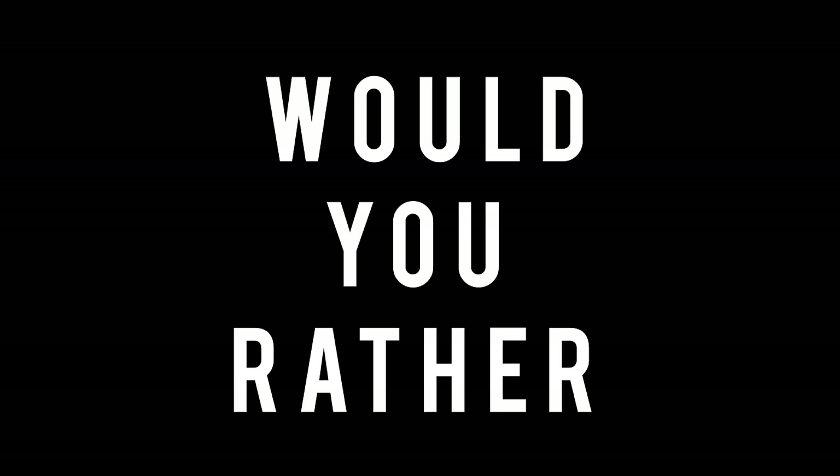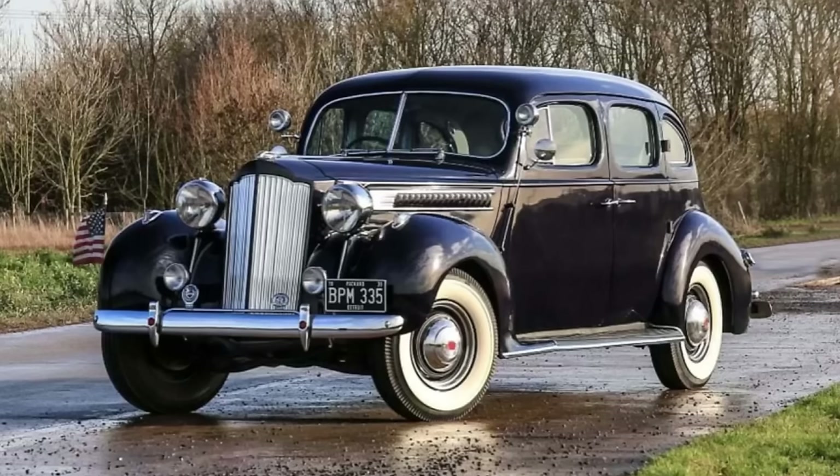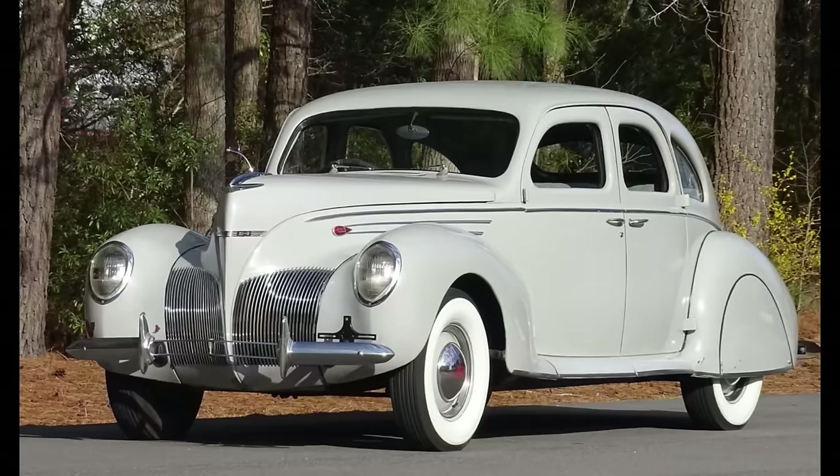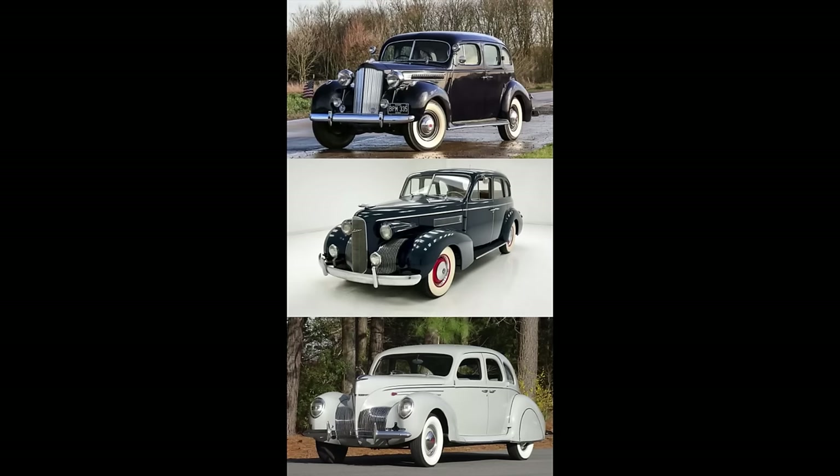Now it's time for Would You Rather — two scenarios today. In the first scenario, would you rather have a 1939 Packard 120, a 1939 LaSalle 3950, or a 1939 Lincoln Zephyr? Pause the video if you need more time.